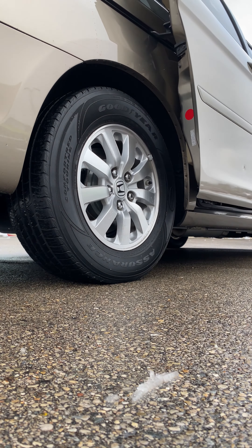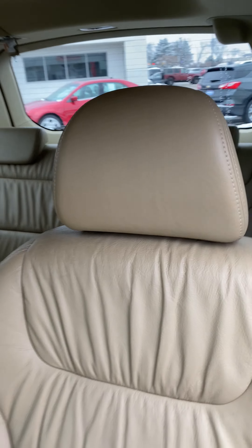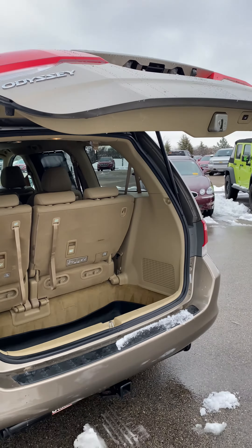Some key features for the Honda Odyssey EXO are power side doors, power tailgate, leather seating, heated front seats, sunroof, and rear camera. This one also has a clean Carfax with only two owners.